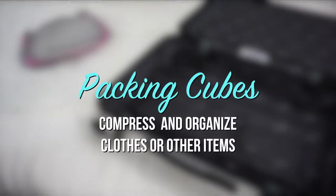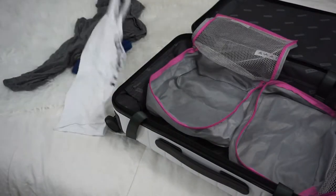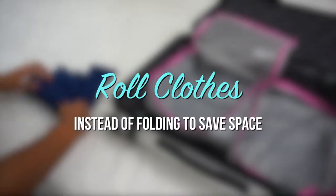Use packing cubes to compress and organize clothes or other items. Roll your clothes instead of folding to save space.